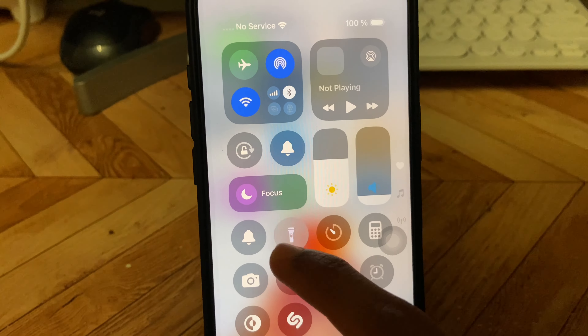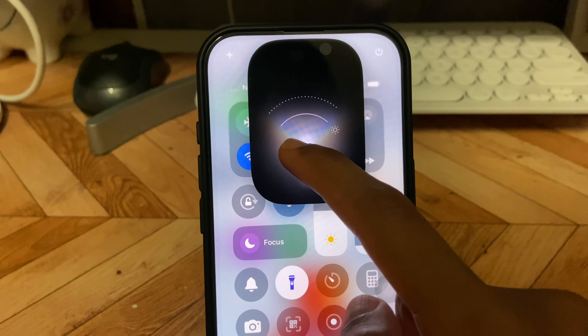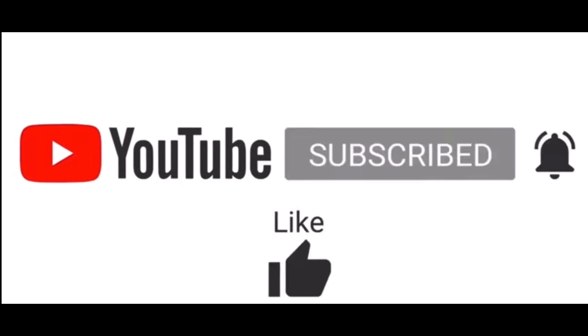Apple has improved the battery too — it lasts noticeably longer, so you're not rushing to charge it as often. Thank you for watching this video. If you liked it, don't forget to subscribe and comment. Bye bye, take care!